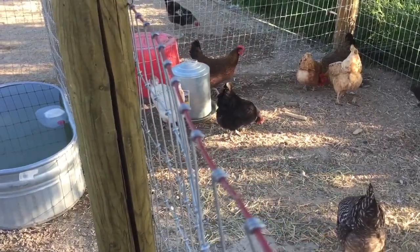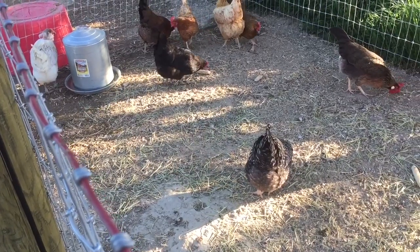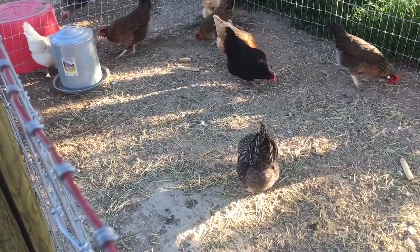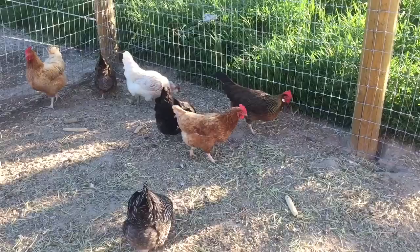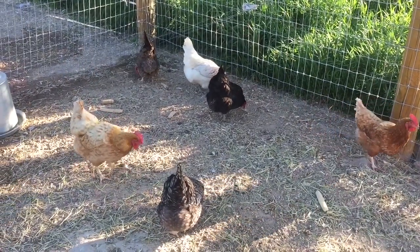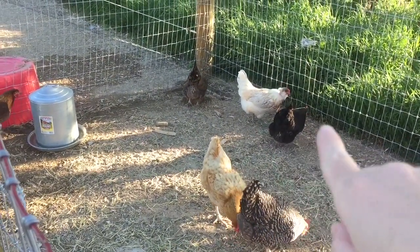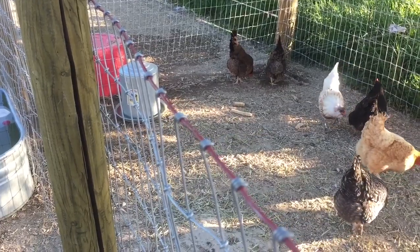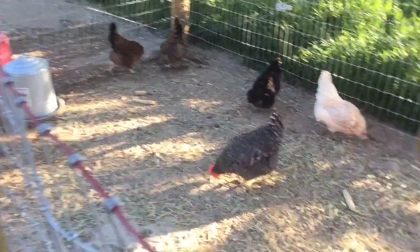That is Dottie — she's a Barred Rock, a pretty common bird and a great egg layer. She lays brown eggs. The Easter Egger I mentioned is down there; they are known for laying colored eggs — blue-tinted or green-tinted. I'll show you at the end of the video exactly what each color looks like. The dark gal in the back is a Black Sex Link — she lays brown eggs and was on the very bottom of the pecking order until our second flock came along.